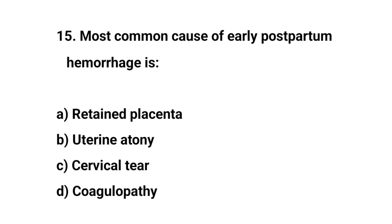Question number 15. Most common cause of early postpartum hemorrhage is? The right answer is B: uterine atony.